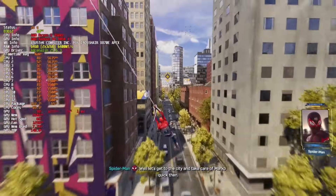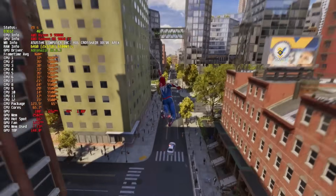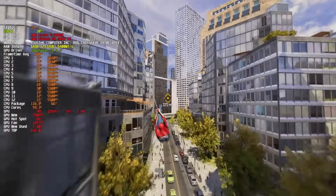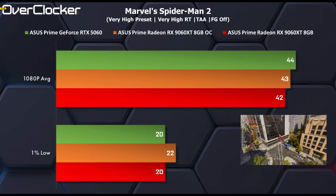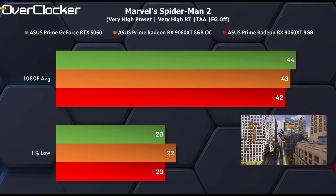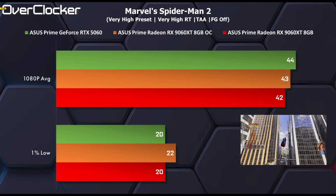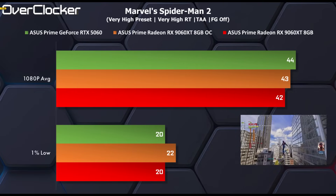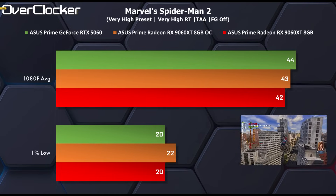Next is Spider-Man 2, which is one of the games that highlights the challenges facing 8GB cards in 2025, at least with the settings I chose. Here both the 5060 and the 9060 XT deliver identical performance for the most part — the 5060 is ahead by just 2 frames per second, but it's clear that memory is the bottleneck. Clock speeds don't change this, so FSR or XESS is not optional for this title but a must when using the 9060 XT.